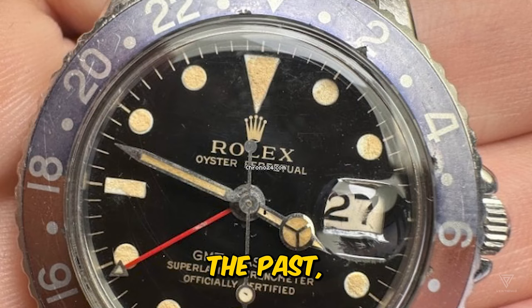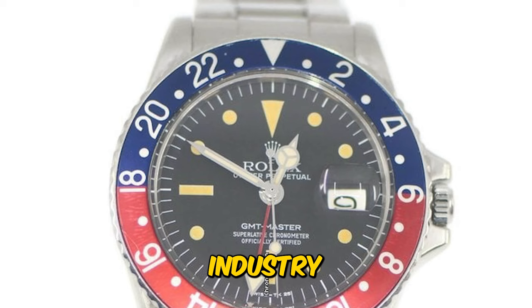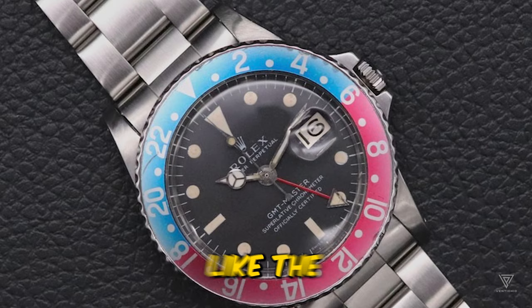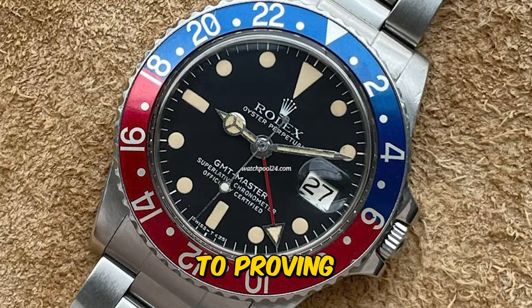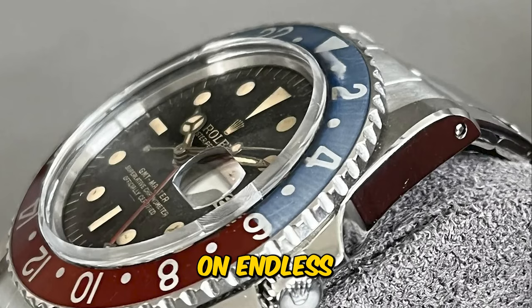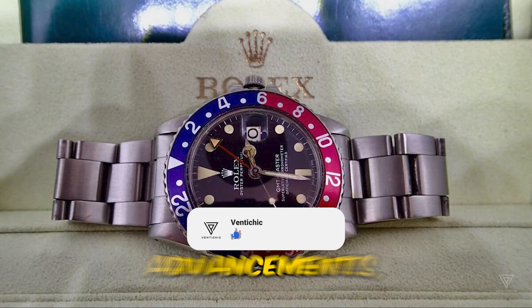While some might argue that Rolex today appears to rest on its laurels compared to the past, it's essential to recognize the shifts in the industry and the brand's ability to adapt. In a contemporary landscape, Rolex continues to innovate with watches like the Sky-Dweller, Deepsea, and GMT Master II, proving its commitment to uniqueness without straying from its core principles. Rather than relying on endless limited editions, Rolex pursues thoughtful advancements.